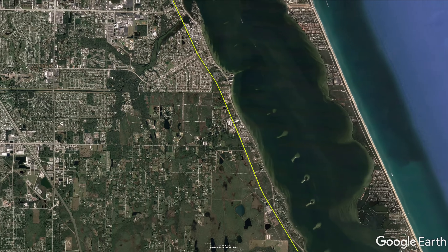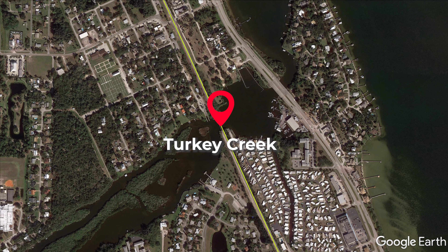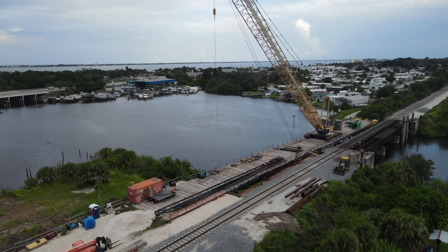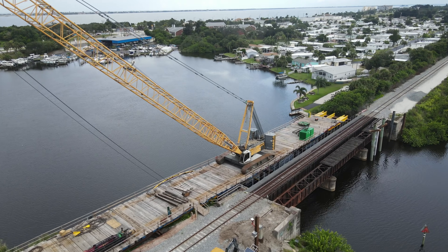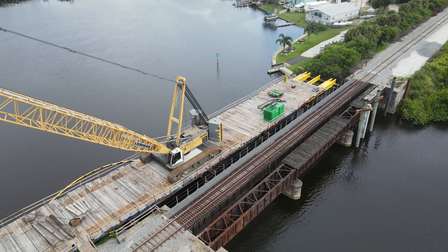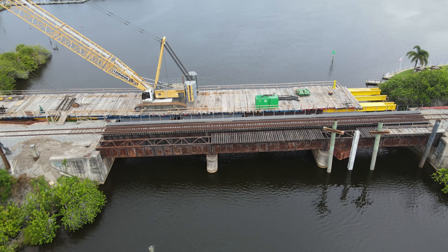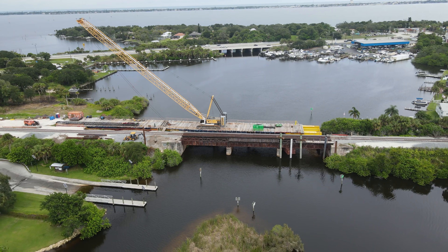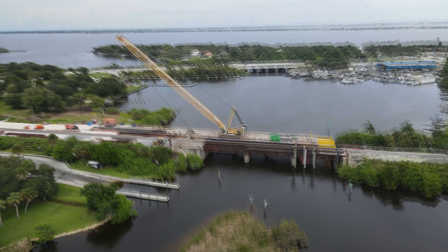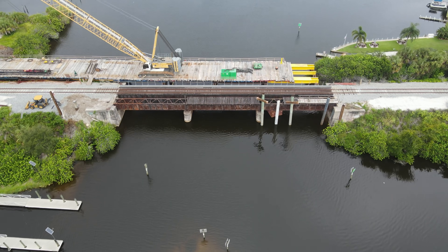Next up is Turkey Creek in Palm Bay. It looks like the temporary trestle is complete and work is shifting to the new bridge here. The first pilings have been installed. Here is an overview looking east. There is a public boat ramp next to the bridge, making this one of the easiest bridges to view safely from the ground.